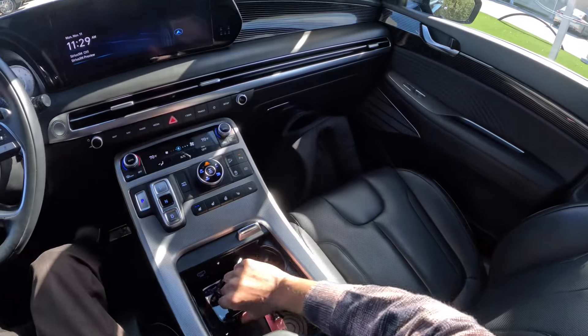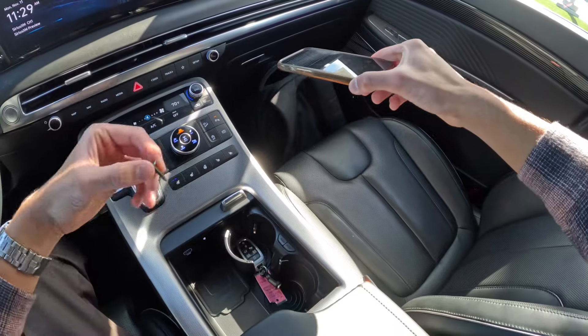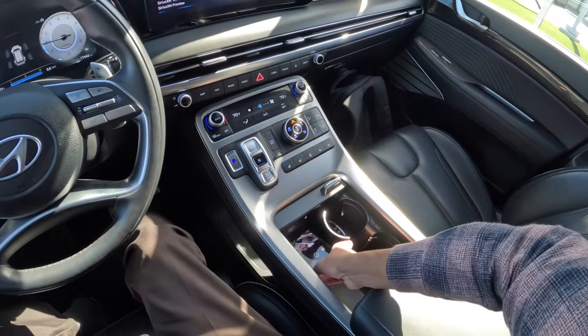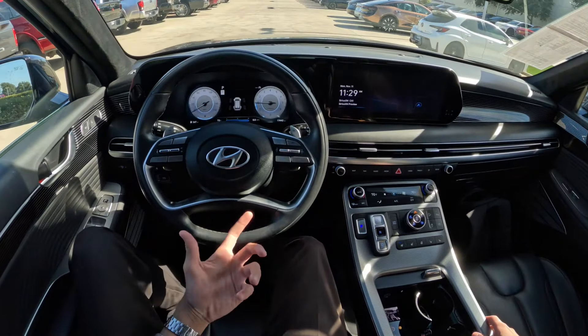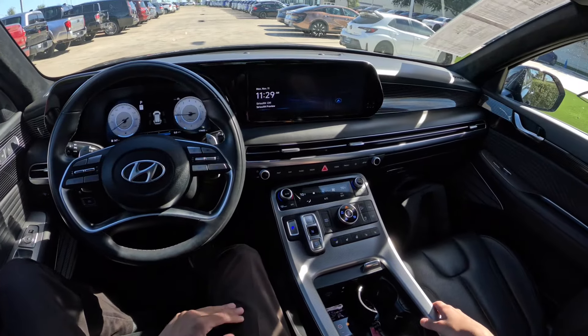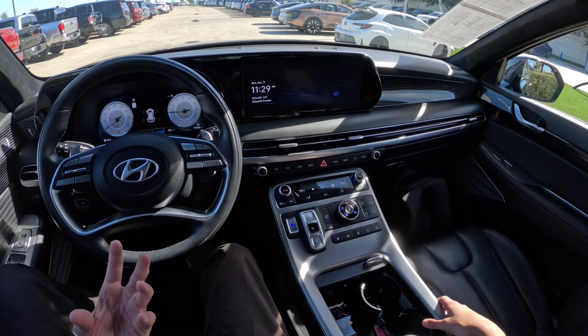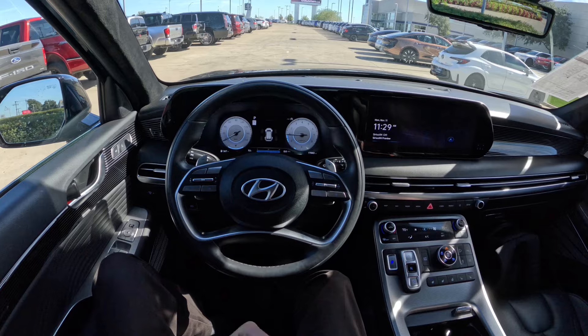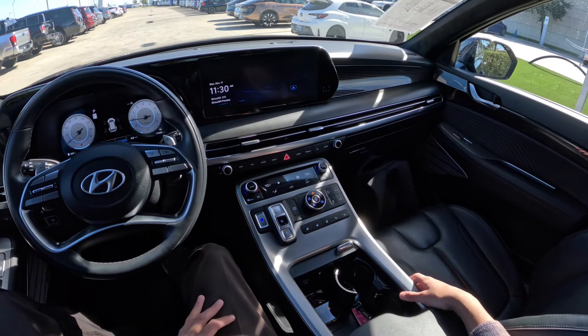There's a little wireless charger over there. The Calligraphy has the same 291 horsepower and the same V6 engine, but being the highest trim it gives you more bells and whistles than the Limited. The Limited already has a lot of stuff, but this one is just completely maxed out in terms of options and features.